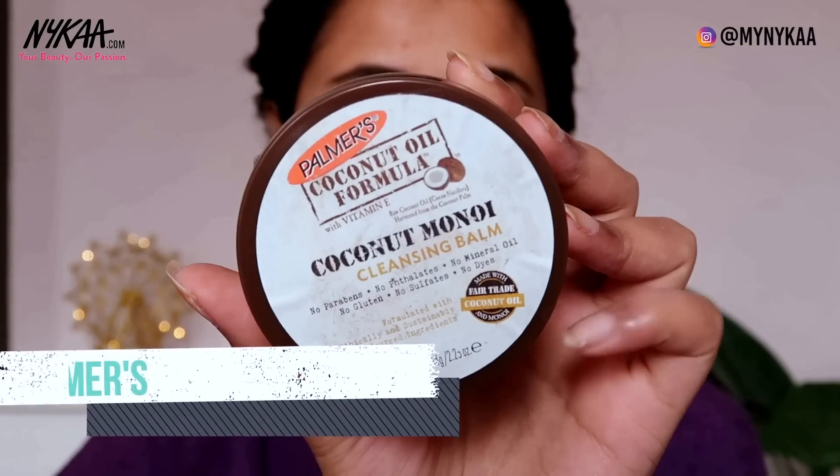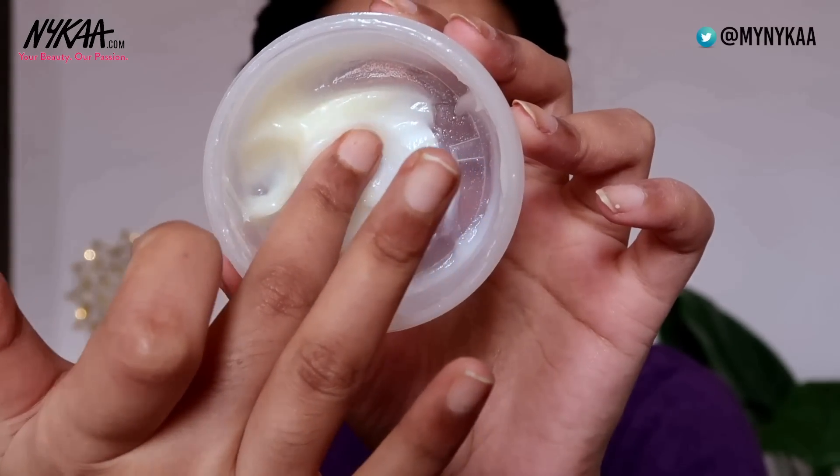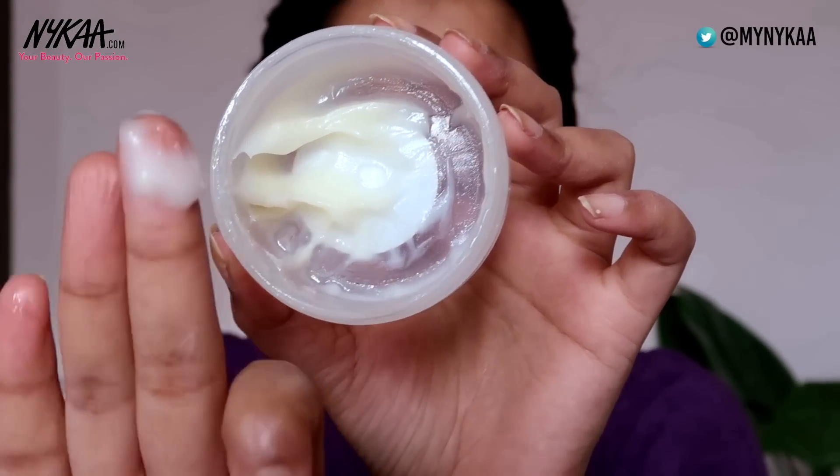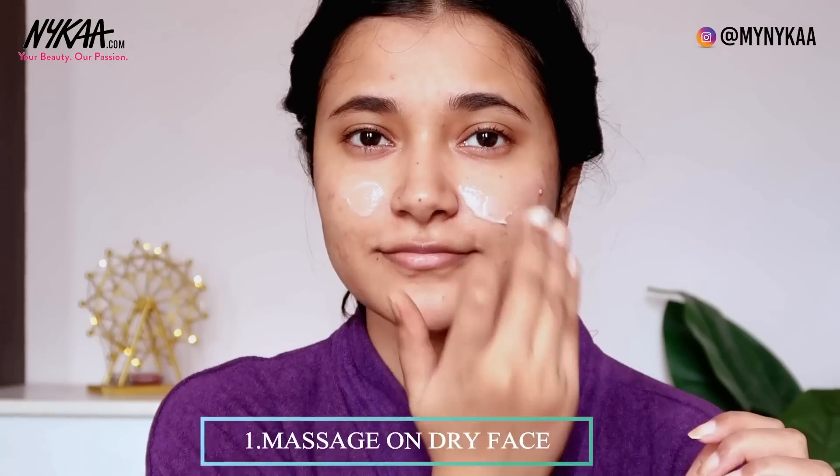On days when I have plenty of time — like on a weekend — I go with one of my favorite cleansing balms, and at the moment it's the Palmer's Coconut Cleansing Balm. I gently start massaging it on my skin, mainly focusing on areas with clogged pores. For me, that's my T-zone, especially my nose, which gets clogged very quickly and easily.